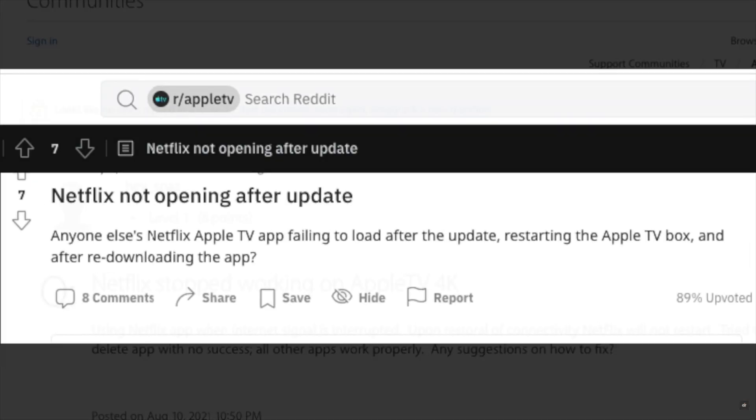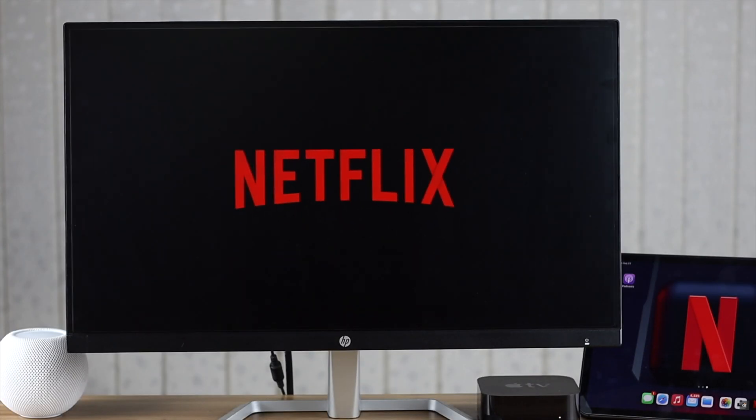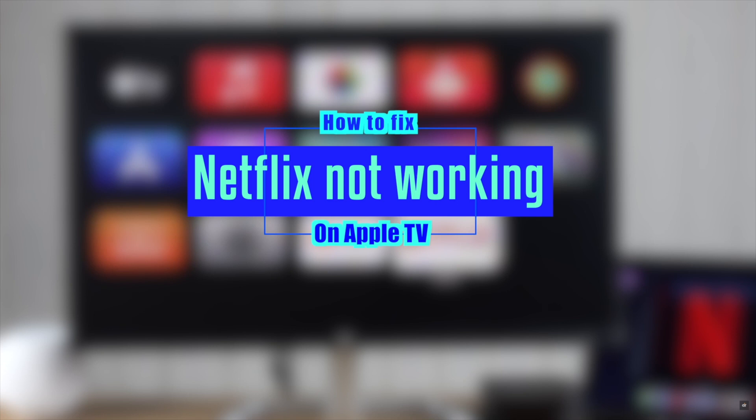Many users have complained that Netflix is not working on their Apple TV 4K, such as Netflix won't turn on or it keeps crashing at random. In this video, we will show you how you can fix this issue.